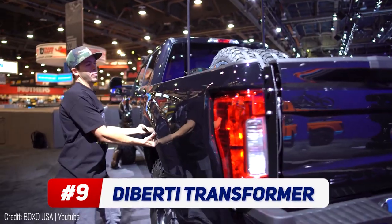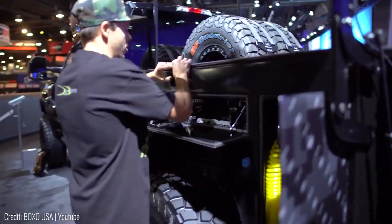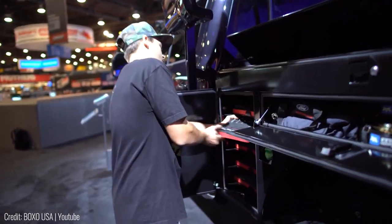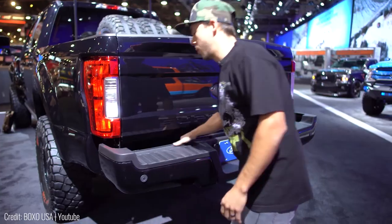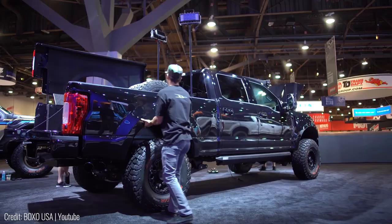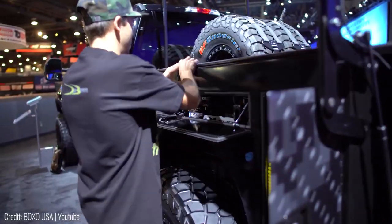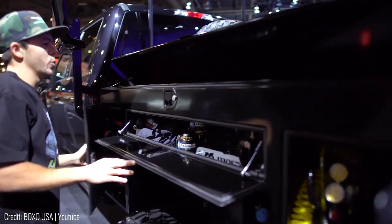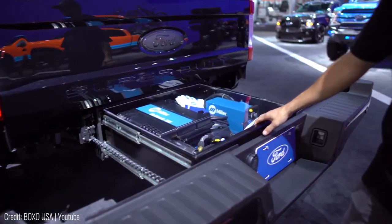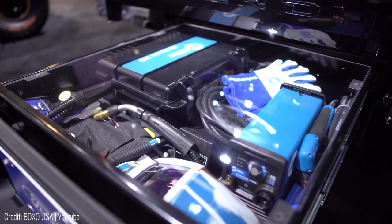The DeBerti Transformer turns your truck into a full-sized storage unit. Built as an add-on for a Ford F-250 pickup truck, it replaces the side fenders of the truck bed with deep storage compartments. The panels, including the rear lights, are held in place by latches, and all you've got to do is lift them up to reveal the extra drawers. Designed to store heavy equipment, there's enough space for a full welding kit plus all the other tools you'll ever need. The rear bumper also has a pull-out utility box that can be used to store even more equipment.